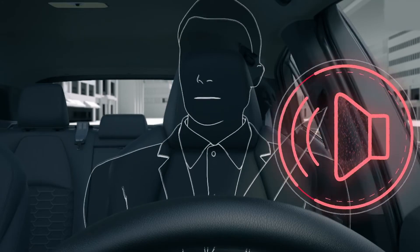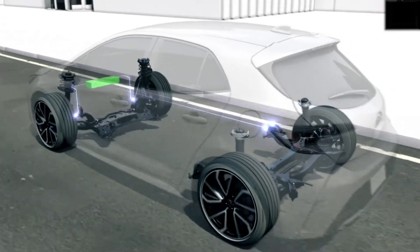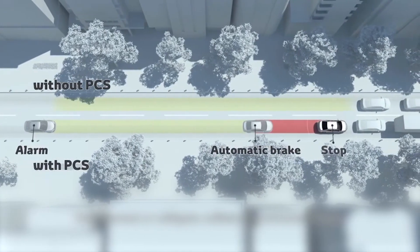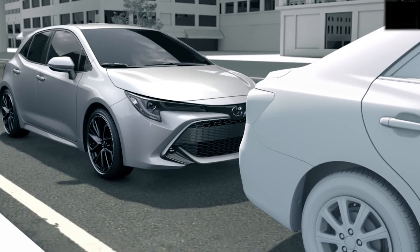When the system judges a collision is imminent, pre-collision brake may activate to implement a large braking force for collision avoidance and damage mitigation. The system then holds the brake for approximately two seconds at maximum after the vehicle comes to a stop.